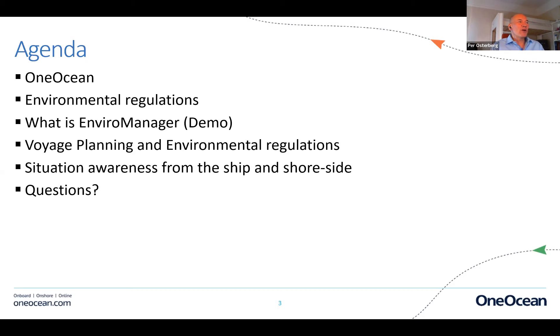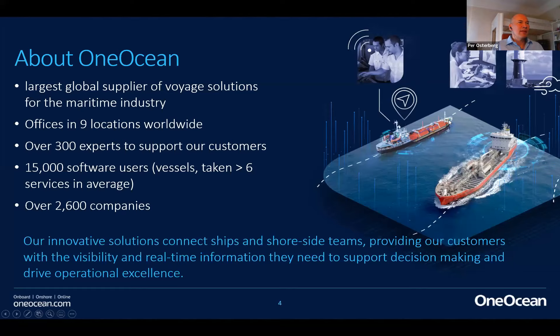We're going to speak about voyage planning and environmental regulations for all steps in the voyage plan, and how we can support situational awareness from both the ship and shore side. Then we'll take questions at the end.